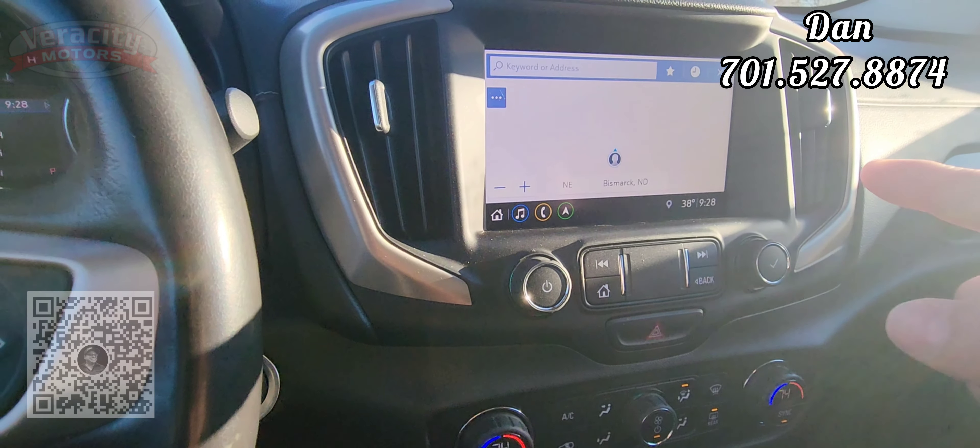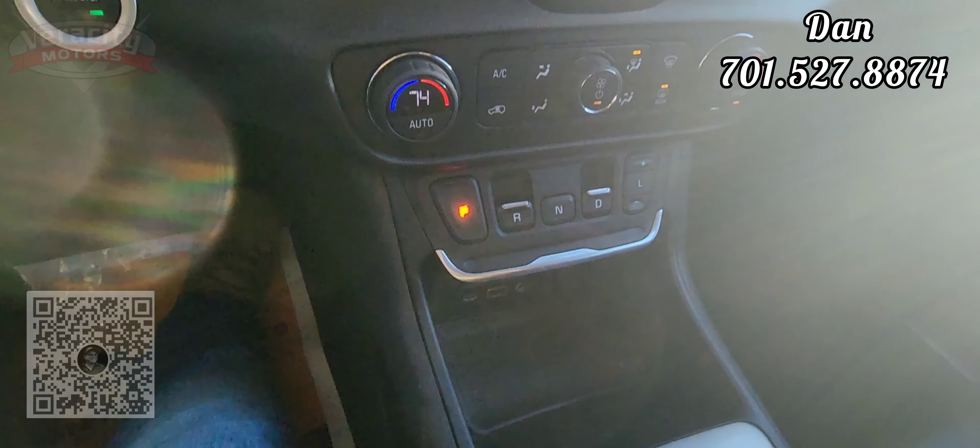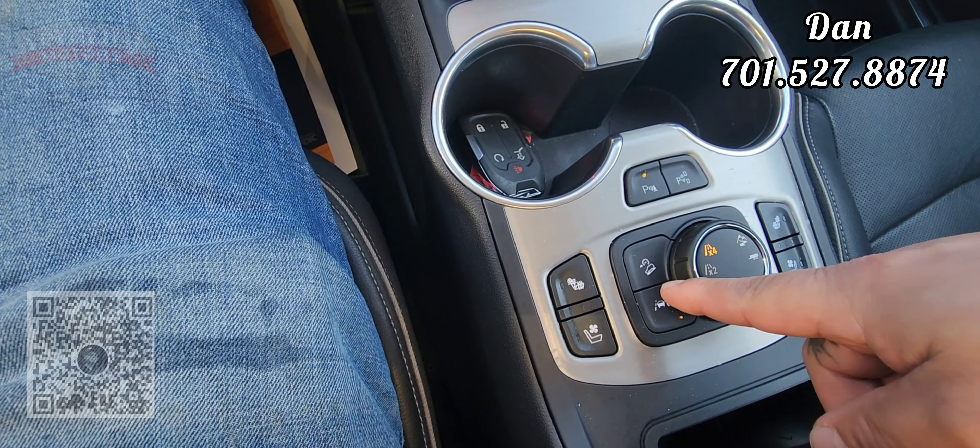We have a nice big touchscreen — AM, FM, Bluetooth, satellite, Apple CarPlay, Android Auto as well. Navigation is built in on this one, loads up pretty quickly. And then we do have heated and cooled seats up front, lane keep assist, downhill assist. We got parking sensors you can turn on and off. We also have park assist on here — this will help you parallel park and perpendicular as well. You just choose what side you're trying to park on and this car will automatically park for you.